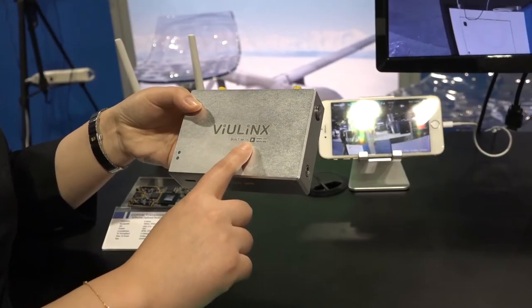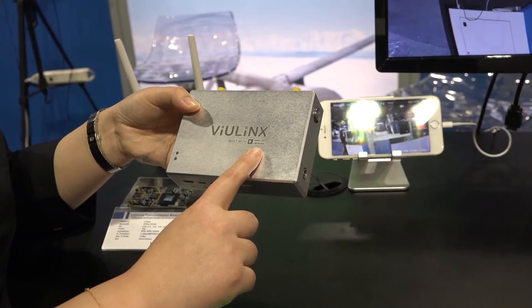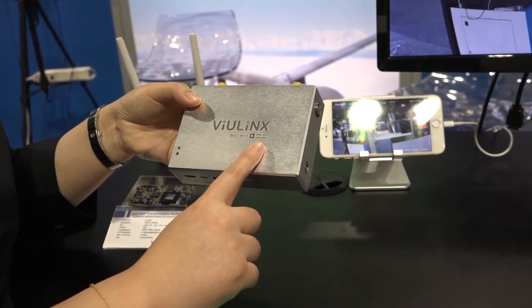This solution is called ViewLinks, built with Analog Devices Radioverse technology. ViewLinks is a bi-directional video, telemetry, and remote control solution. It uses a proprietary protocol optimized for video transmission, which enables 12-kilometer line-of-sight transmission of 1080p and 720p HD video with a mere 26 dBm output power.